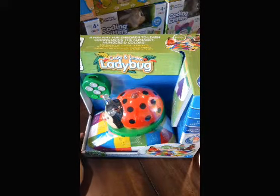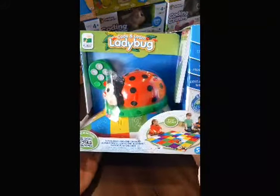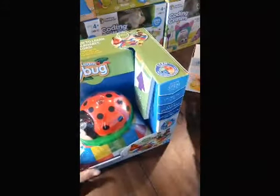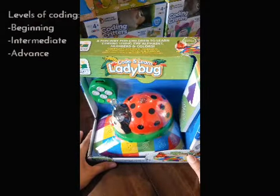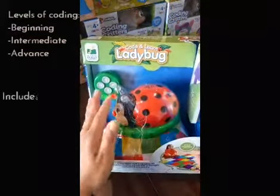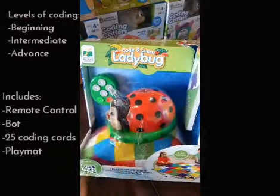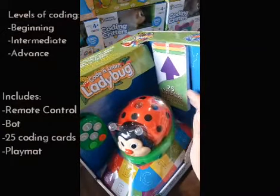This is the last coding critter that will be given to your child - this is the Code and Learn Ladybug, which is very different from the last two I showed you. The ladybug has beginner, intermediate, and advanced levels. It comes with its own controller, a playmat, the bot itself, and 25 directional coding cards to use with the playmat and bot.